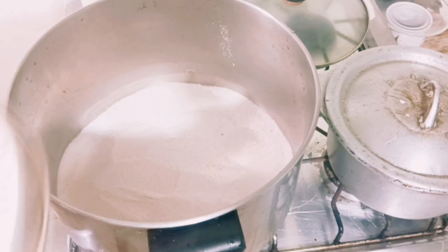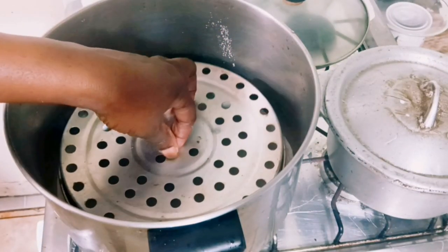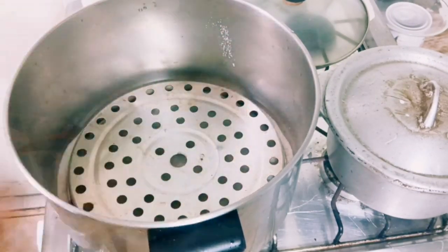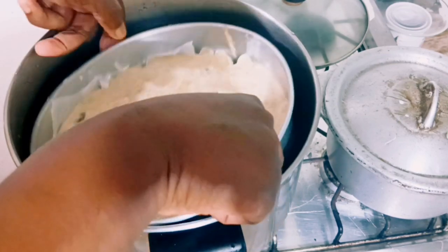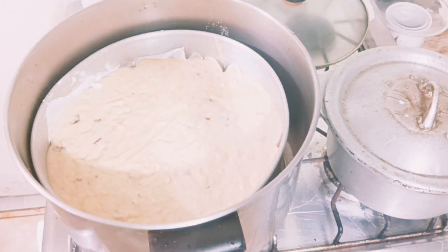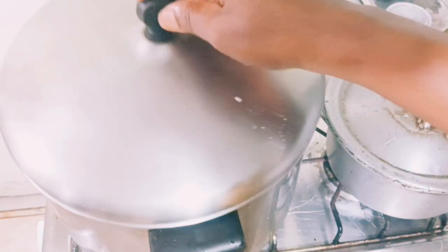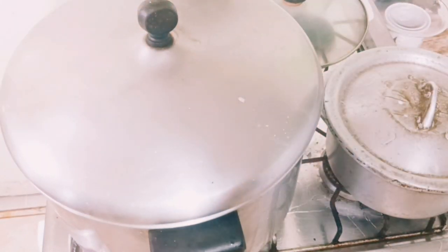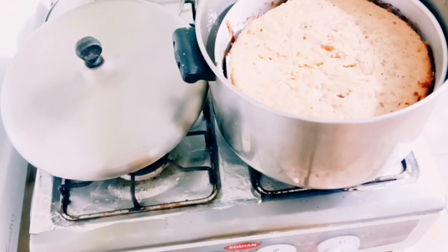Next I'm going to add a lifter inside the pot so the cake sits above the salt. Now I'm adding my cake into the pot and then I'm going to cover it. After covering it, I'm going to let it bake for about an hour and a half, or until I stick it and nothing comes out.